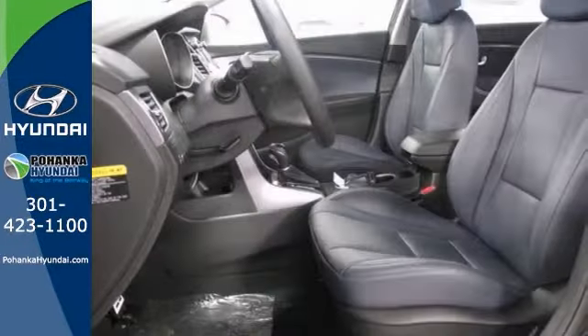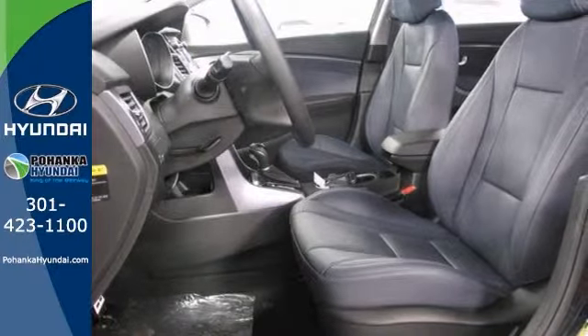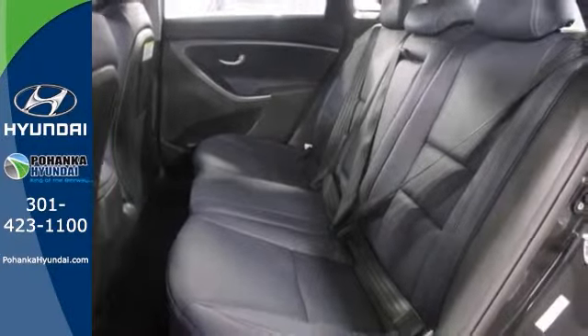Brake assistance, stability, and traction control are nice touches too. Also get a CD player, keyless entry, and alloy wheels.